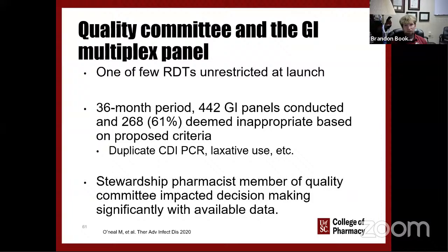Our GI multiplex panel was one of the few rapid diagnostics launched without restriction, and stewardship wasn't adequately involved in the early rollout decision. Over a 36-month period evaluating about 440 GI panels, 60% were deemed inappropriate — due to duplicate C. diff PCRs, concurrent laxative use, and other factors. This was very helpful to our quality committee to establish a baseline and show subsequent change, particularly since the GI panel does include C. diff, which has further clinical ramifications.